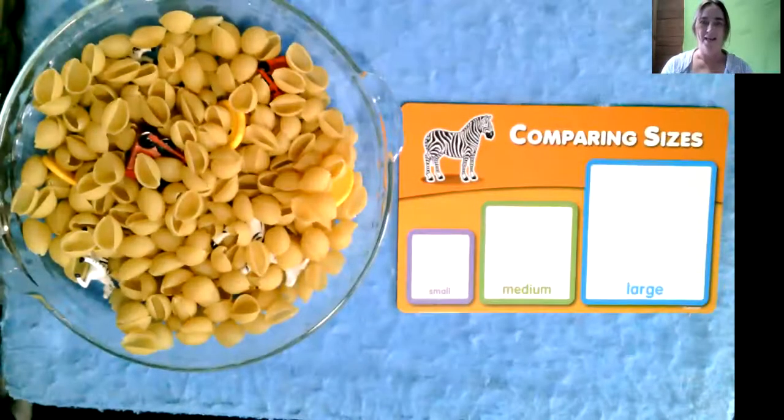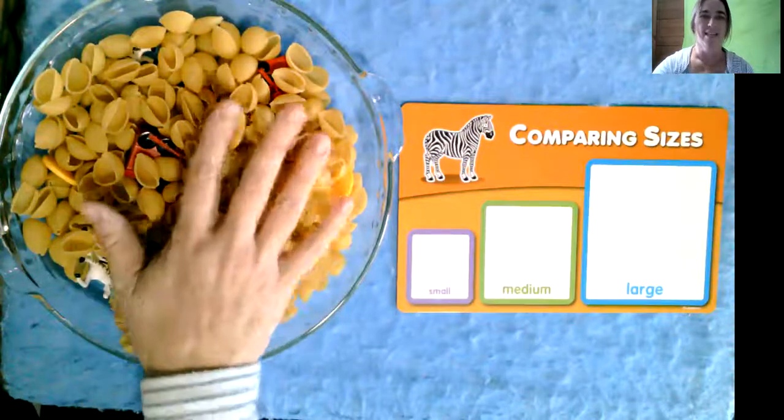Hi, friends. Today we are going to look at some different things in my noodle tray. We're going to look inside and see what we can find.